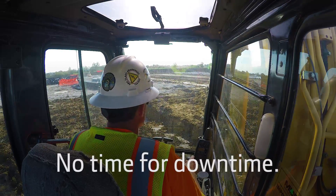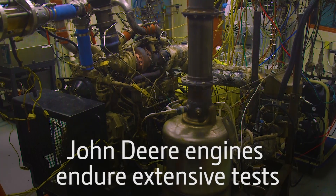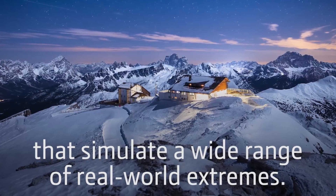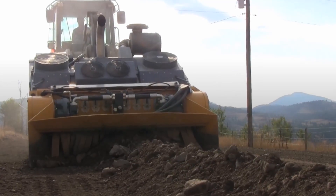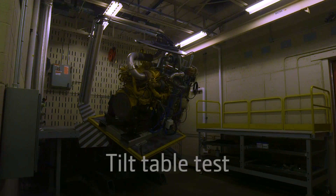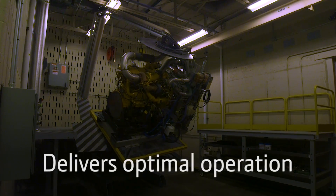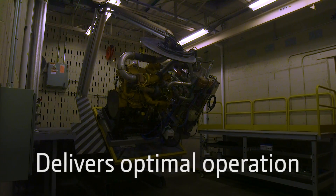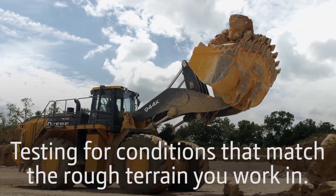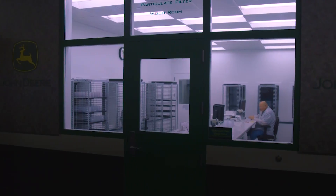In your world, there's no time for downtime. John Deere engines endure extensive tests that simulate a wide range of real-world extremes, representing the places and conditions where you work. Our tilt table test lets us push engines and drive trains to deliver optimal oil distribution and hydraulic function through conditions that match the rough terrain you work in.